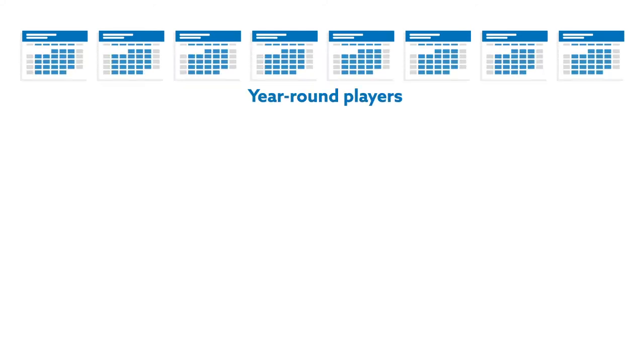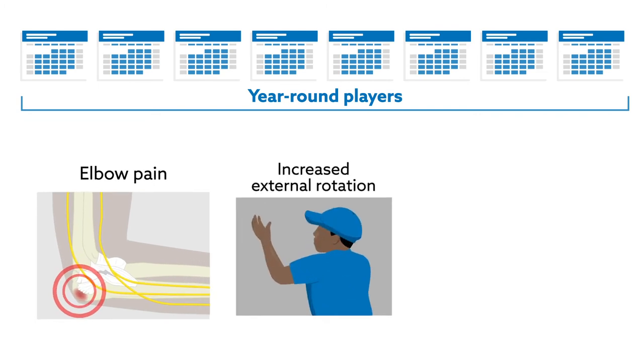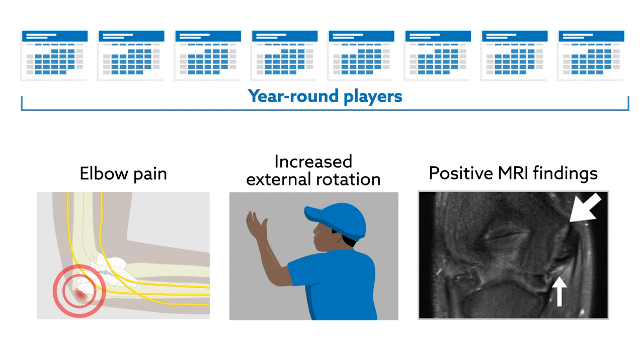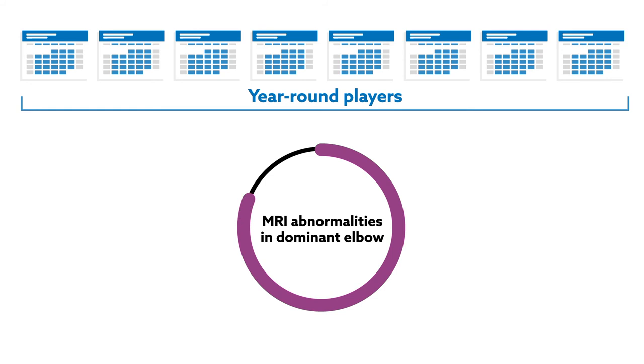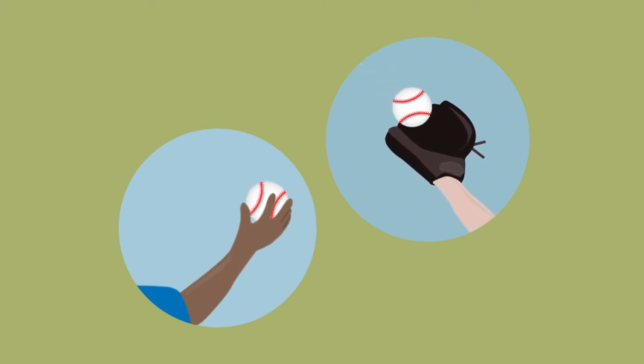Year-round play, defined as at least eight months of play per year, was the biggest risk factor for elbow pain upon manual examination, increased external rotation, and positive MRI findings three years later. Nearly 80% of year-round players showed MRI abnormalities in their dominant elbow. Playing the catcher or pitcher position was also a predictor of increased shoulder rotation.